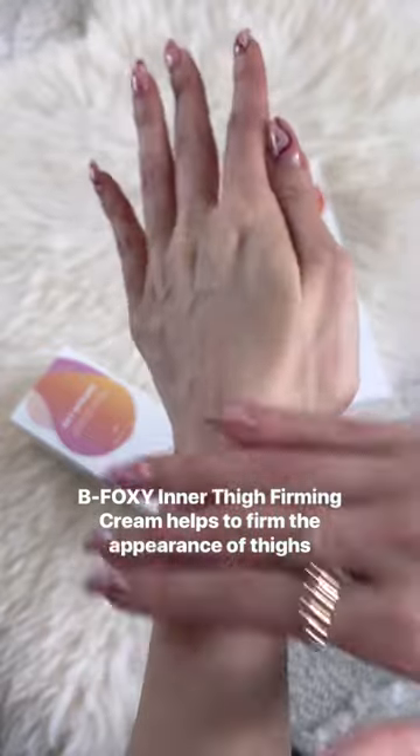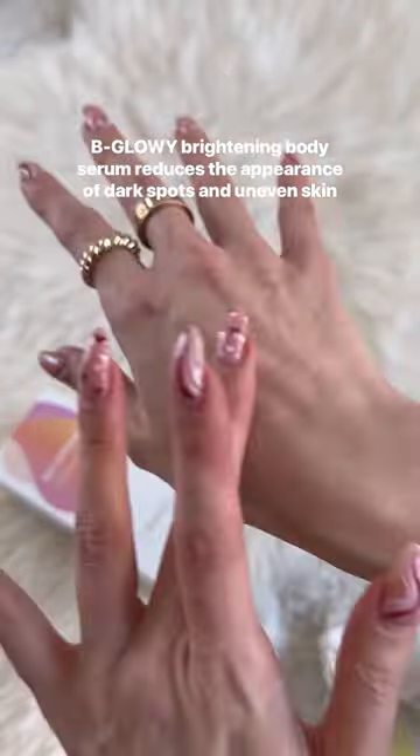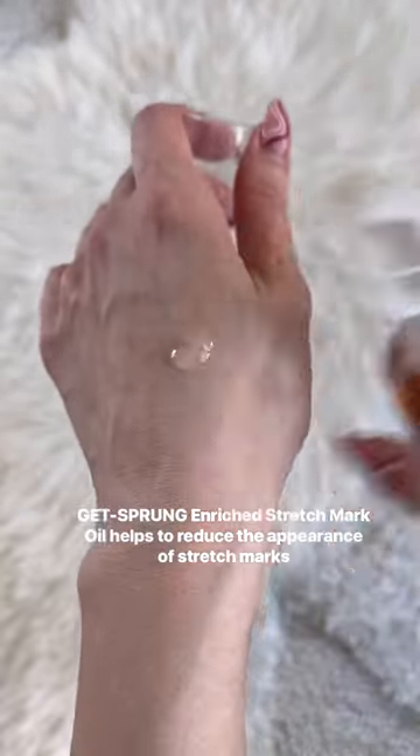I picked up the Bee Foxy Thigh Firming Cream, the Bee Glowy Brightening Serum, and the Get Sprung Stretch Mark Oil to help me get vacation ready. Check out Maley's at Shopper's Drug Mart right now.